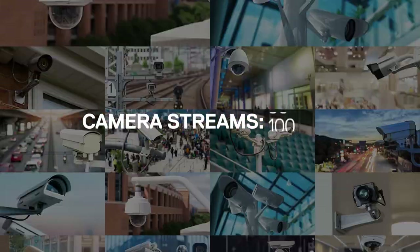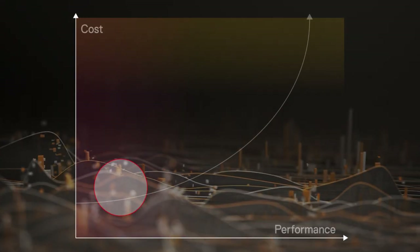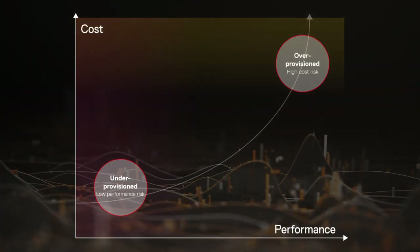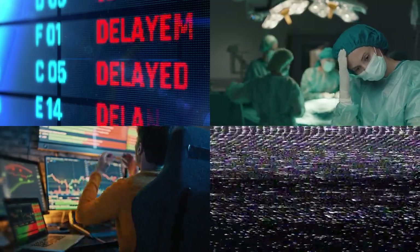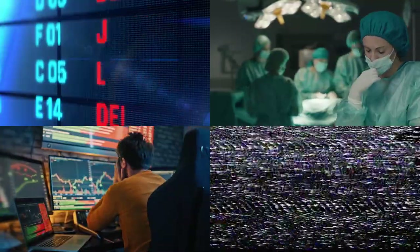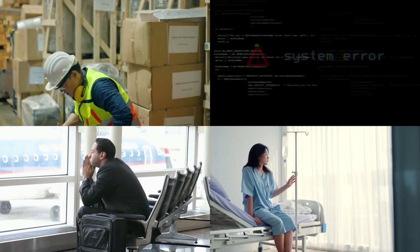Then we test to scale up to thousands of camera streams. We test from a compute and storage perspective to understand performance baselines and right-size your solution. Then we introduce potential failure scenarios, such as storage, server, and network outages, to assess the impact on the mission-critical environment.